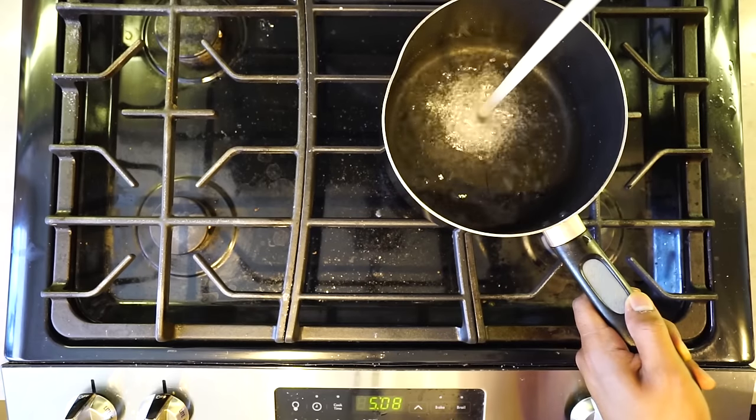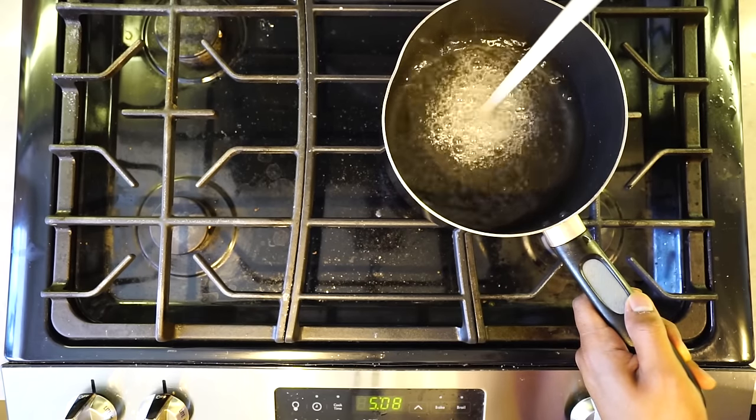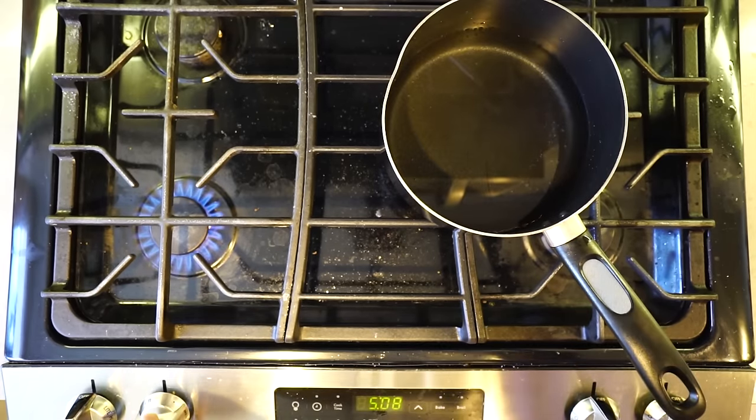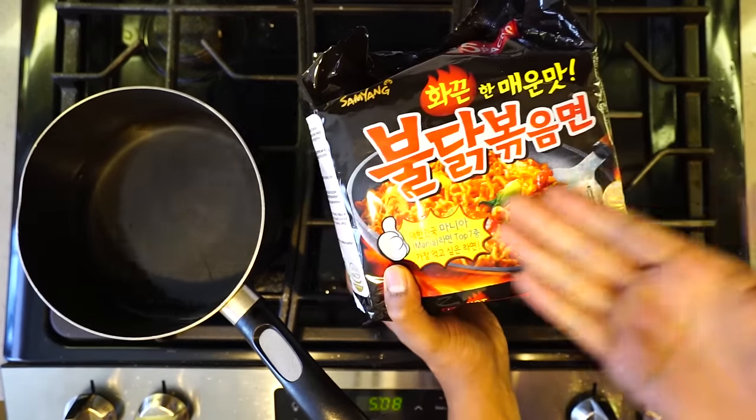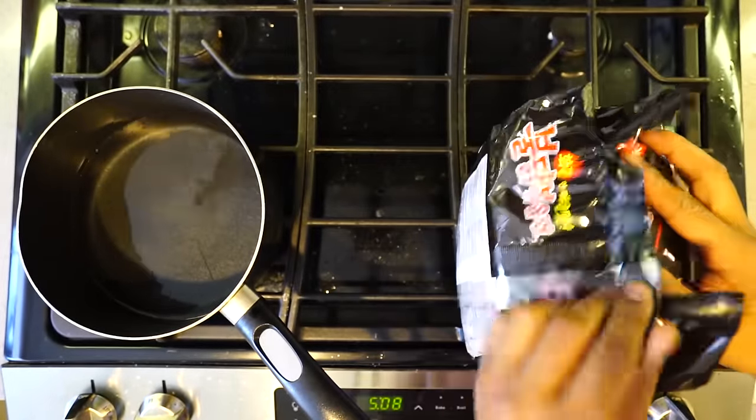Hi friends, we're gonna make a spicy noodle today. If you don't know how to make noodles, basically get a pot filled with water and boil it — it's really simple. Hey, does anyone know what this says? Please comment below, help me out. I'm confused.